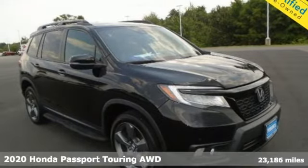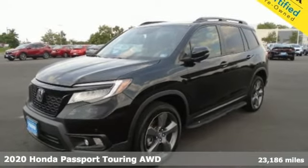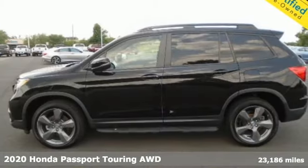Here's a 2020 Honda Passport. It's a Honda, so longevity comes standard. Plus, it offers an exciting list of features.